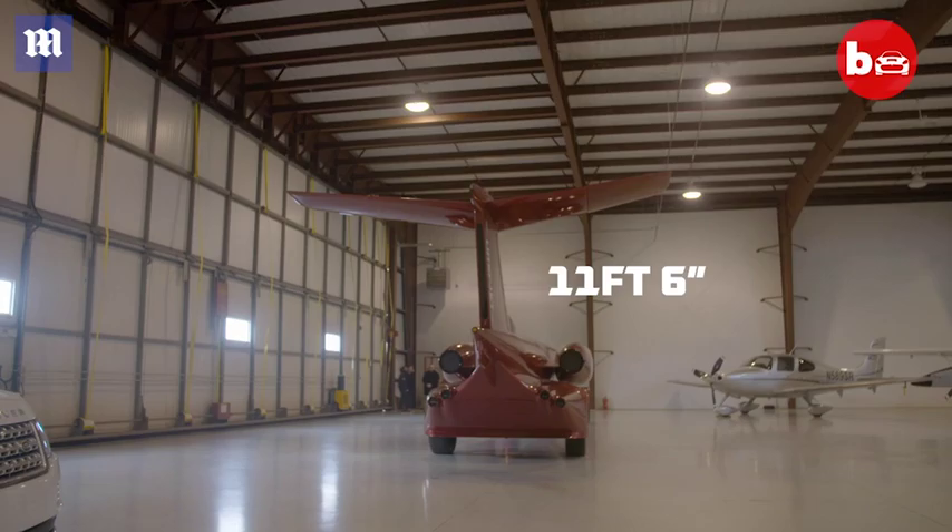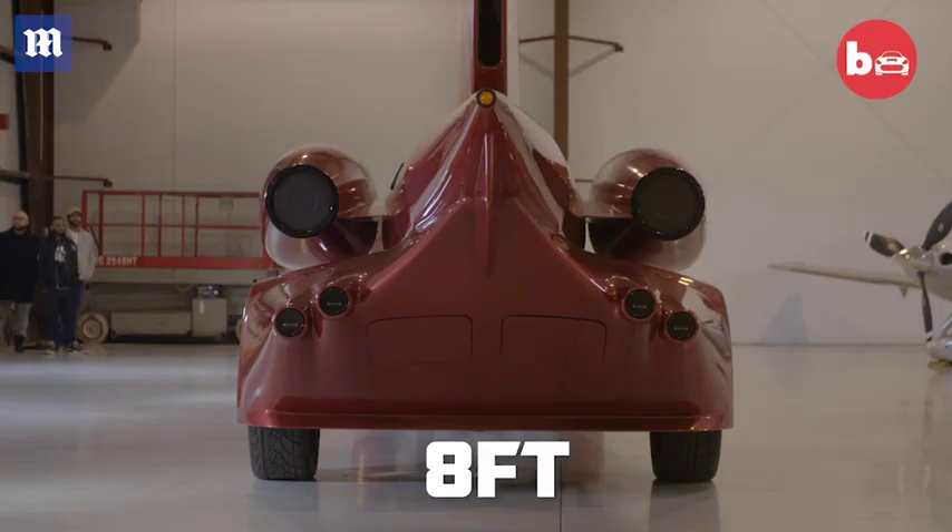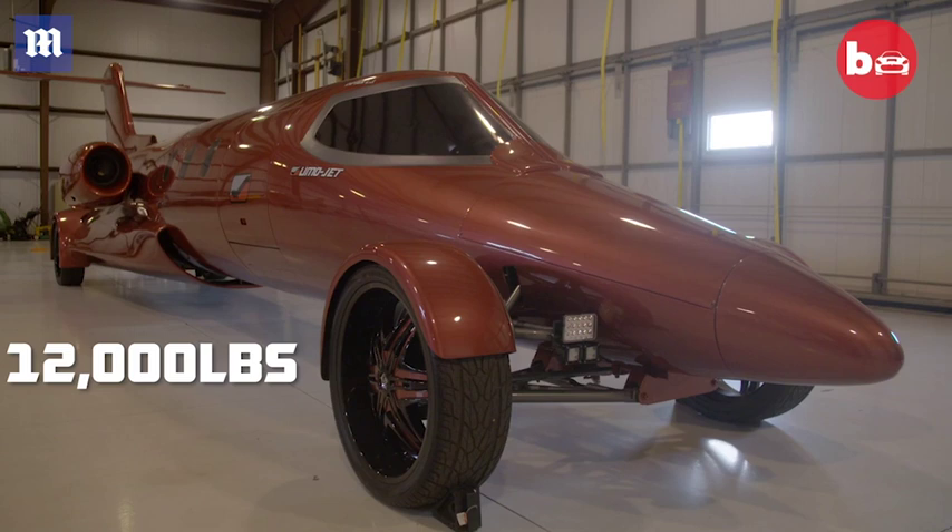It's 42 feet long, 11 feet 6 inches high, about 8 feet wide, and it's about 12,000 pounds.